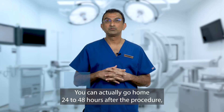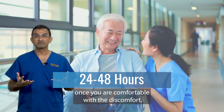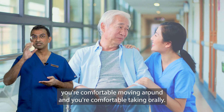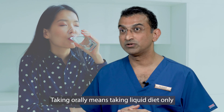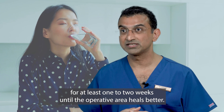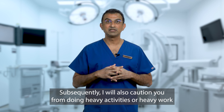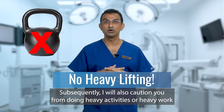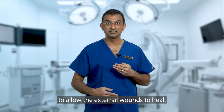You can actually go home 24 to 48 hours after the procedure once you are comfortable with the discomfort, comfortable moving around, and comfortable taking orally. Taking orally means taking a liquid diet only for at least one to two weeks until the operative area heals. I will also caution you from doing heavy activities or heavy work for at least two to four weeks after the procedure to allow the external wounds to heal.